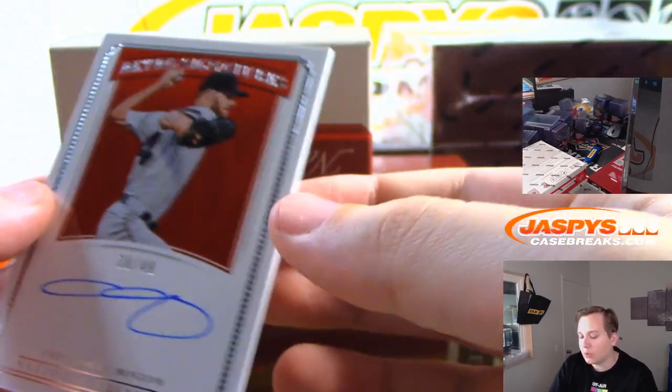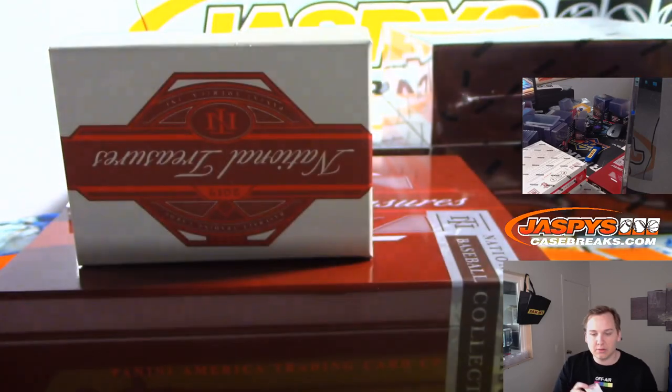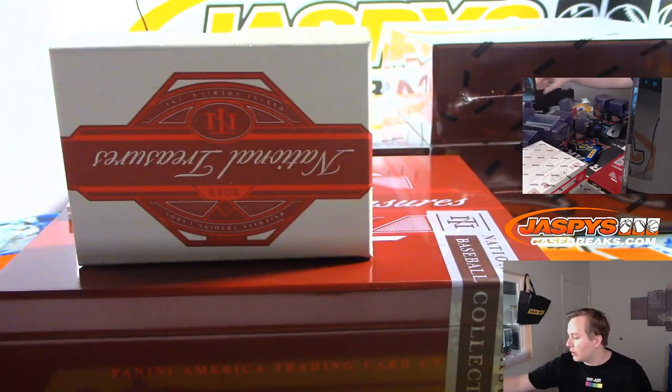On-card auto, retro signatures to 49 — Chris Sale for Boston. Josh Pruce with the Red Sox.